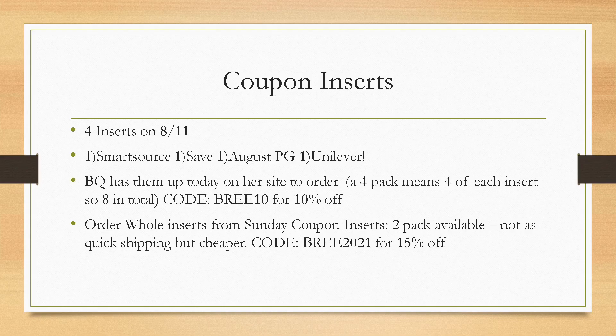We are getting four inserts on Sunday. I am super excited — the amount of good coupons we're getting is insane. I highly recommend ordering some inserts. I always get a pack of four, but you can also order a two pack. My link is below for both websites. I always use BQ because it's the fastest shipping — gets to me in about two days with no issues. You can also preview on their website all the coupons coming, exactly what inserts, the whole nine yards. And on my new Instagram, BrieCouponQueen1, I would love to have you follow me.